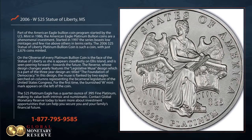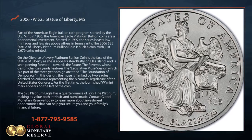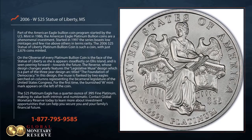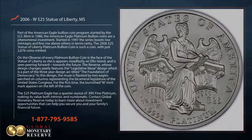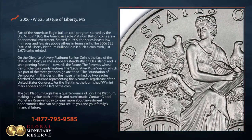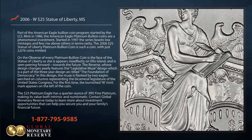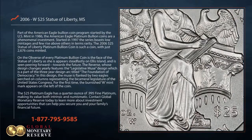The reverse, whose design changes yearly, features the Legislative Mews design, which is part of the three-year design arc titled The Foundation of Democracy. In this design, the Mews is flanked by two eagles perched on columns, representing the bicameral legislature of the United States Congress.